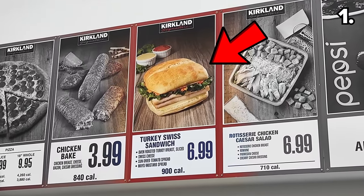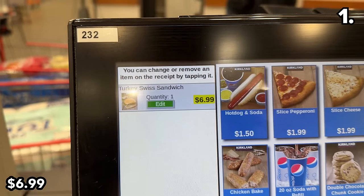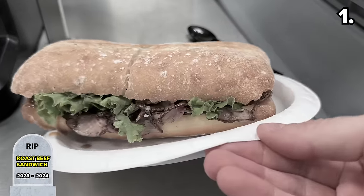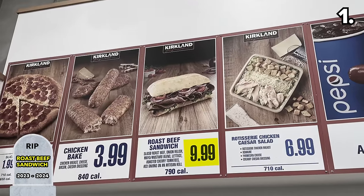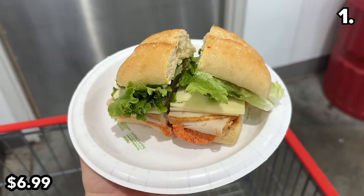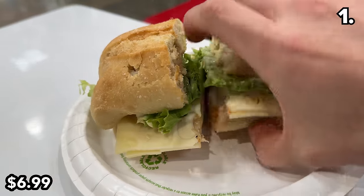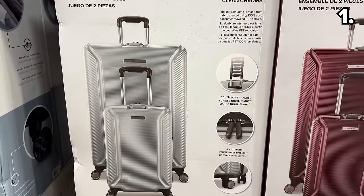There's a brand new menu item over at the Costco food court — this new turkey swiss sandwich at $6.99 replaces the more expensive roast beef sandwich which was selling for $9.99. The sun-dried tomato spread is delicious and the amount of turkey in this fully loaded sandwich is generous to say the least.